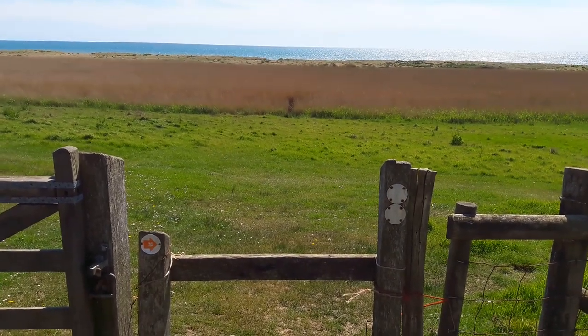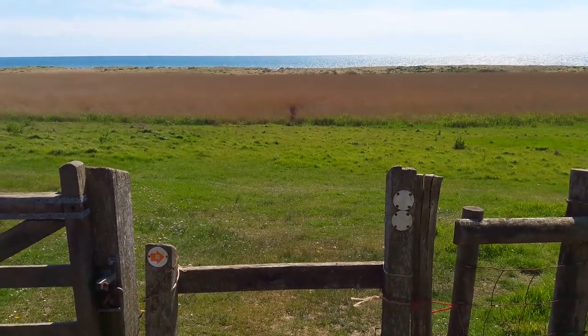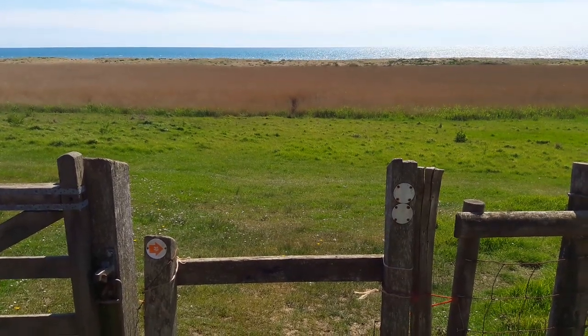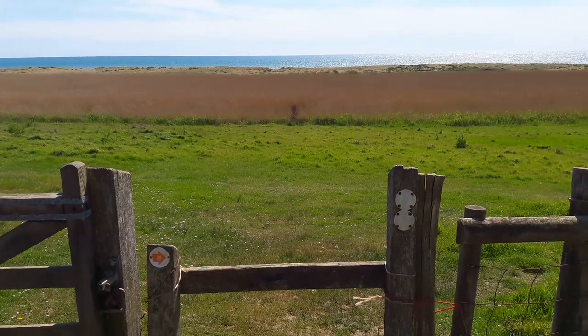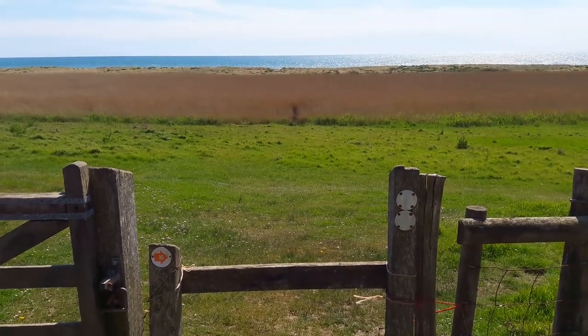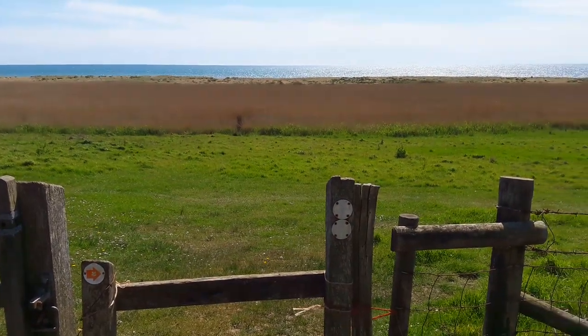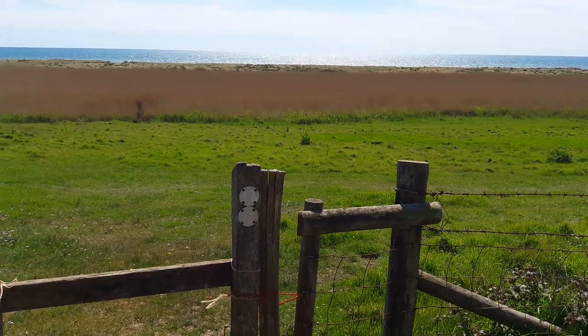Down at the bottom of the hill now there's this stile to cross. And then between us and the beach you can see the dry reeds from last year, the young green reeds just beginning to grow up above water level - mainly still the brown of the old dry ones. I'm going to cross this stile and then turn right along the south west coast path.